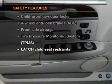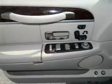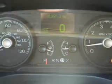rest assured knowing that these top safety components are included: side airbag, stability control, and low tire pressure warning.